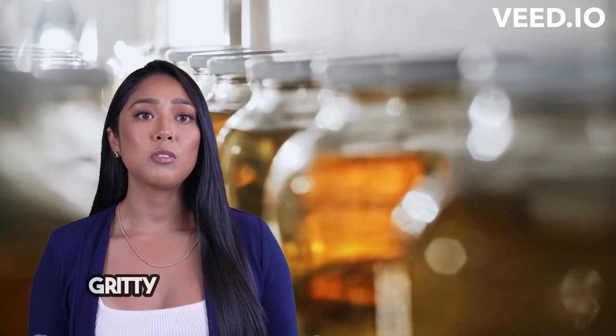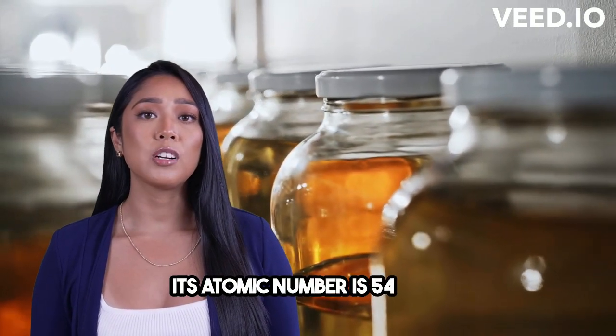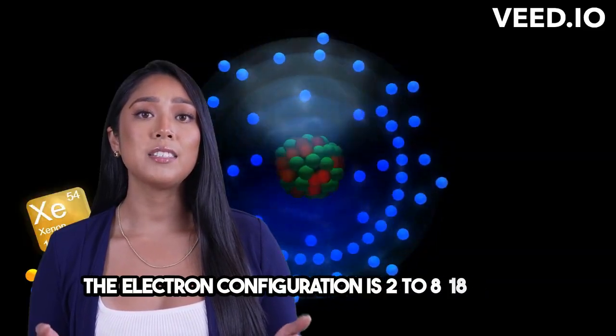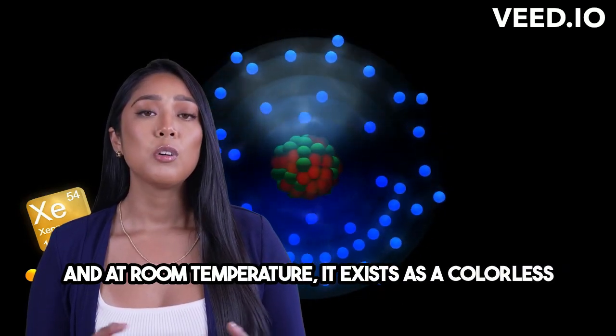Now let's get into the nitty-gritty of xenon's chemical properties. Its atomic number is 54, with an atomic weight of 131.29. The electron configuration is 2, 8, 18, 18, 8, and at room temperature, it exists as a colorless gas.